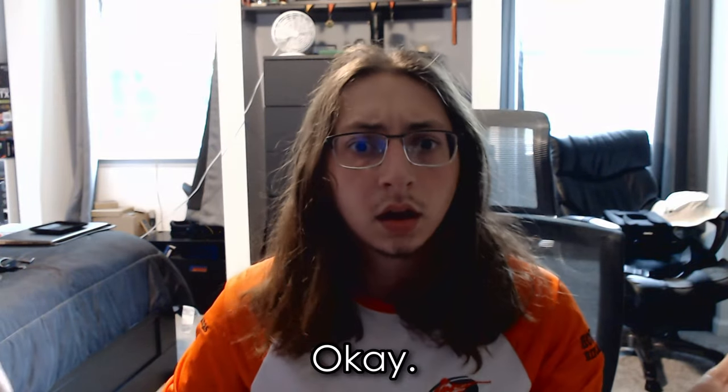The call ends. What the f---? And you hung up on me. Are you kidding me, HP?